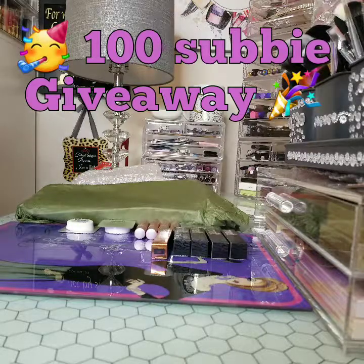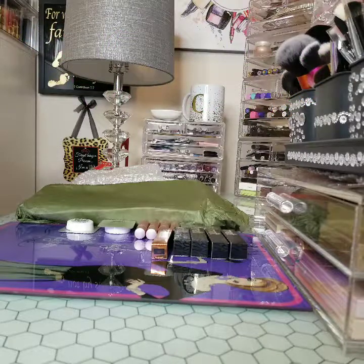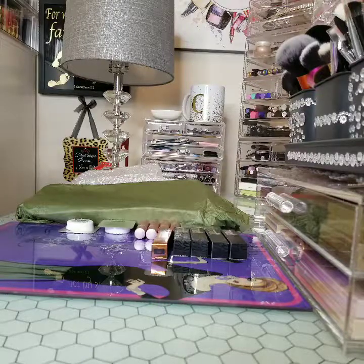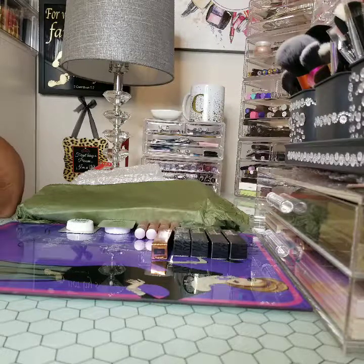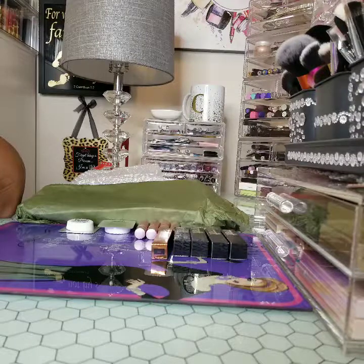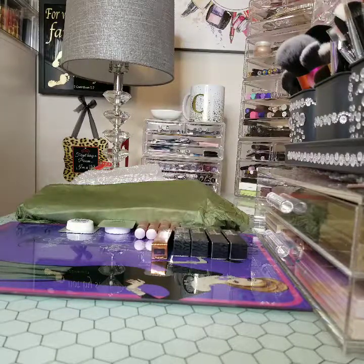Hey Glam Beauties, these are the items that will be in the 100th Subby giveaway. It starts today on 7-7 until 7-8 at 10 p.m. Central Standard Time. It will close on 7-9 at 10 p.m. when I will announce the lucky winner of this giveaway.